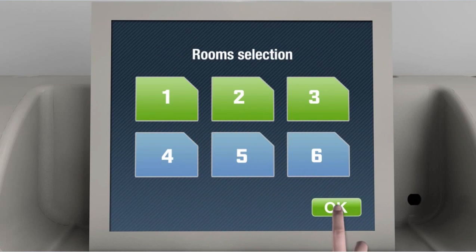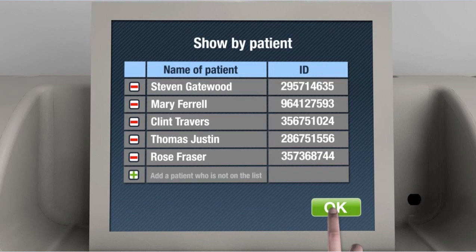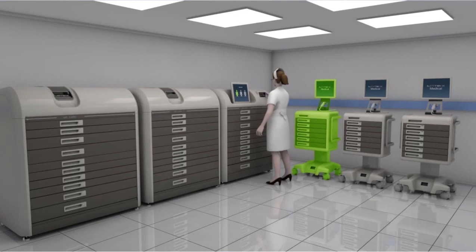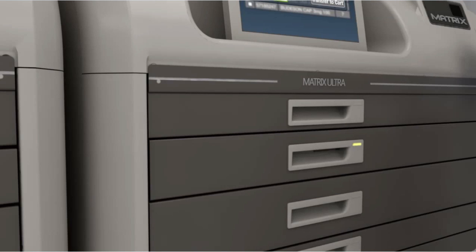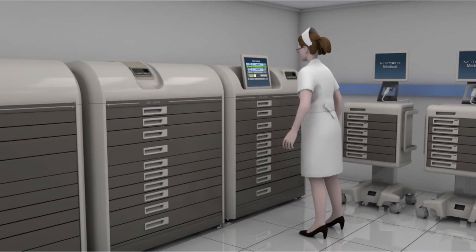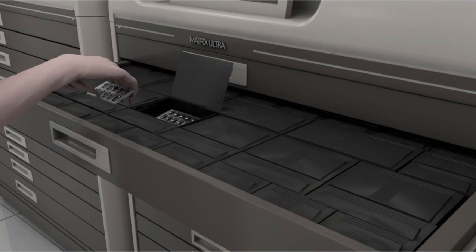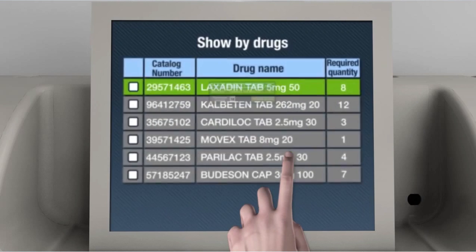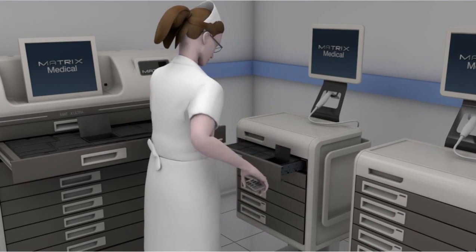During the process, the nurse will choose a computerized cart that will assist her with the dispensing process to the patient's beds. To avoid human error, the system will allow access to each drug separately, which will then be transferred to an assigned compartment in the mobile cart. In addition to regular documentation, every transaction is recorded.